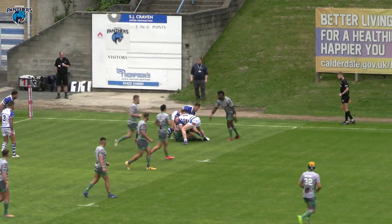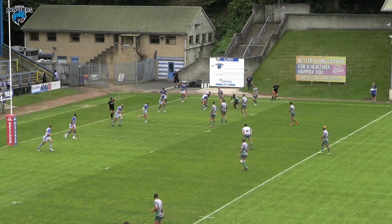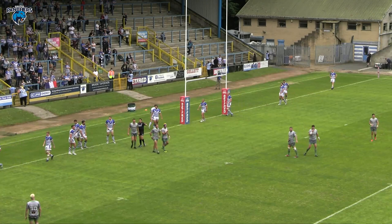Williams gets it out to Wormsley. Wormsley — well watched by the Halifax defence. Last tackle. The ball comes across from Williams and Gillam almost got it, but Halifax had just managed to hold back Gillam, although Gillam got up to the ball and almost got hands on it.